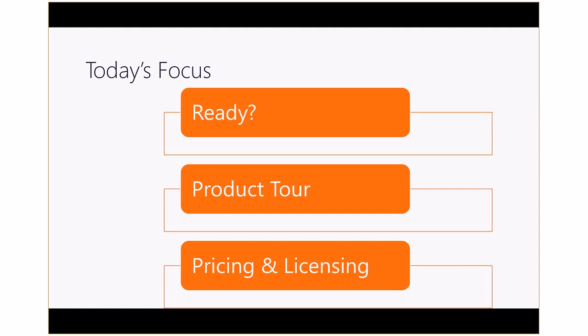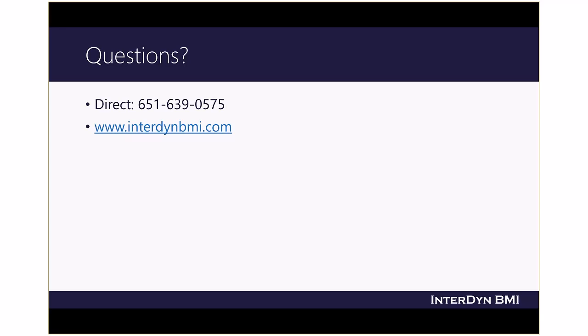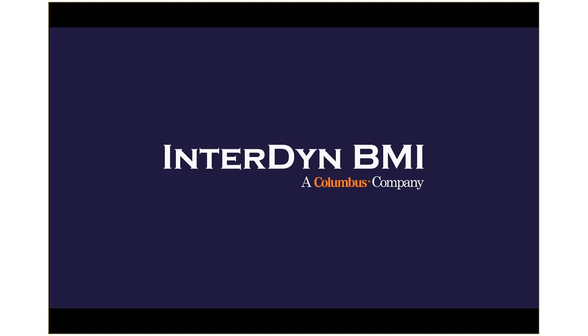In this video, we looked at some of the challenges QuickBooks users have encountered and how Dynamics 365 for Financials helps you overcome those challenges. We reviewed some of the exciting features of Dynamics 365 and looked at the pricing and licensing of the application. When you are ready to discuss Dynamics 365 for Financials, give us a call or contact us via our website. Thank you for joining us.